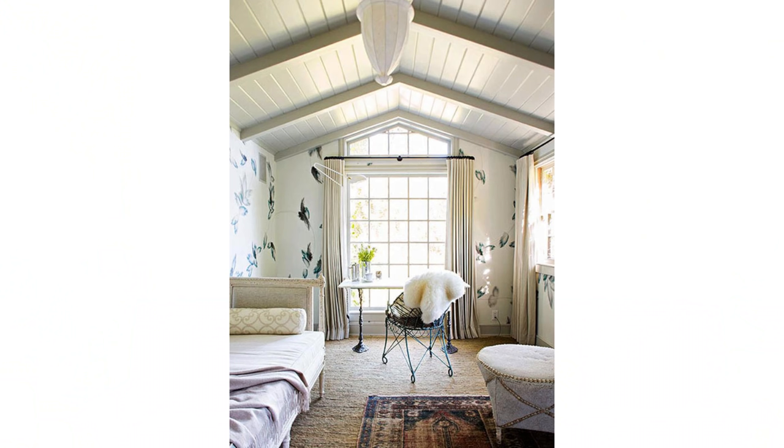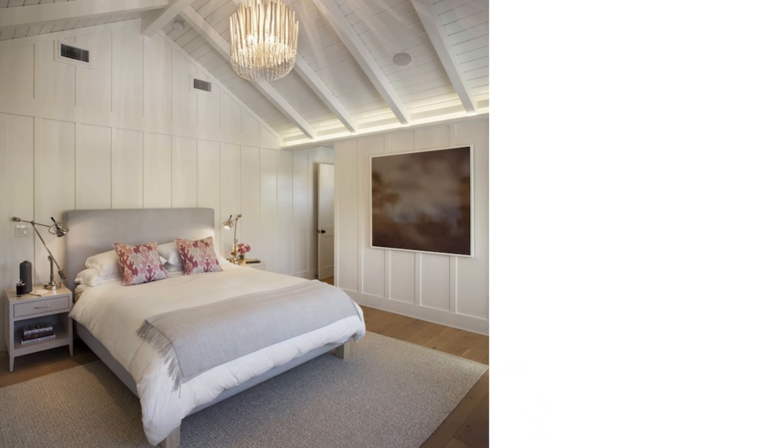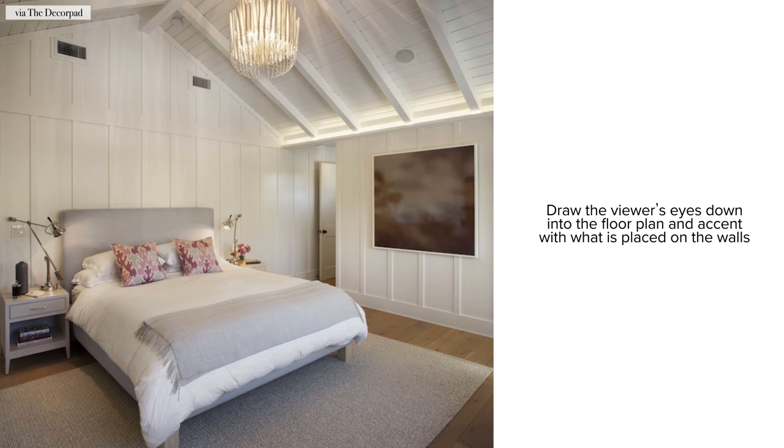Here are a few illustrations on how to address that slanted wall space. The goal is to create visual balance in a space. It might help you to draw an imaginary line that continues from wall to wall. Design is all about controlling what the viewer sees — you want to draw the viewer's eyes down into the floor plan and accent with what's on the walls.